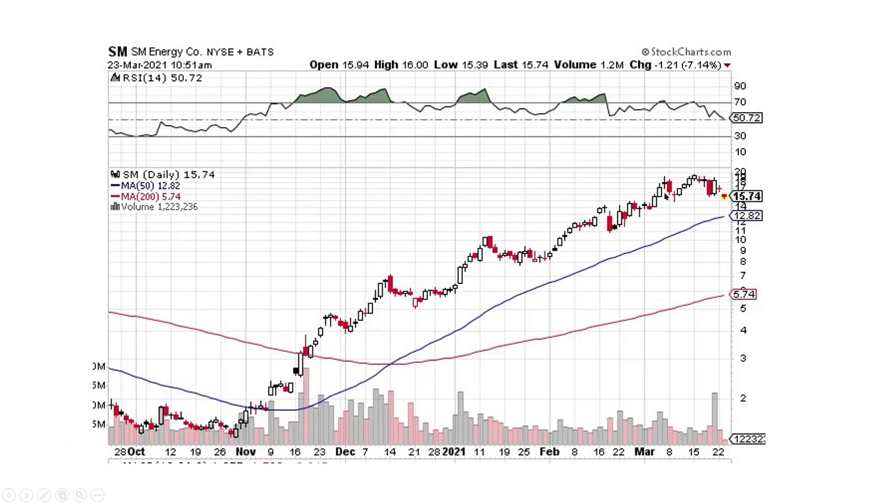This is SM Energy. It's pulling back a little bit, obviously when oil goes down. But if you take a big picture view, we've got the 50-day crossing the 200-day. We haven't even come down and touched the 50-day in a while. So maybe it comes down and tags the 50-day, maybe it doesn't. I'm not 100% sure, but I'm in it — I'm just going to be sitting there holding on to my shares.